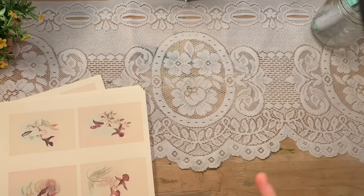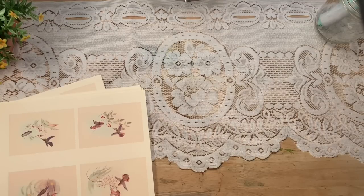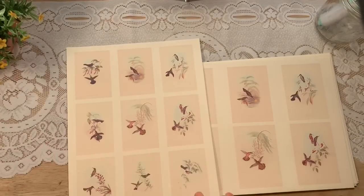Hi friends, this is Lindsay. Welcome back to my channel and as promised, I have a marketplace video for you today. I want to show you this ephemera pack that I put in my shop today.